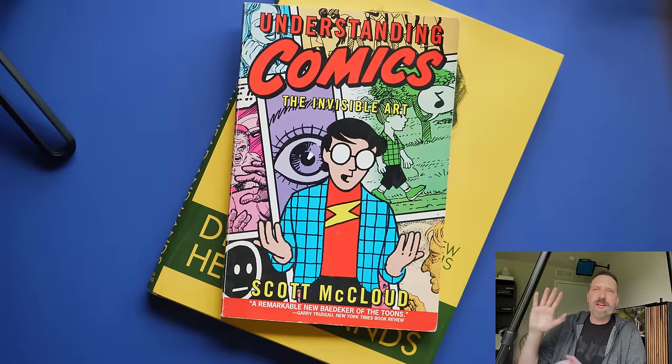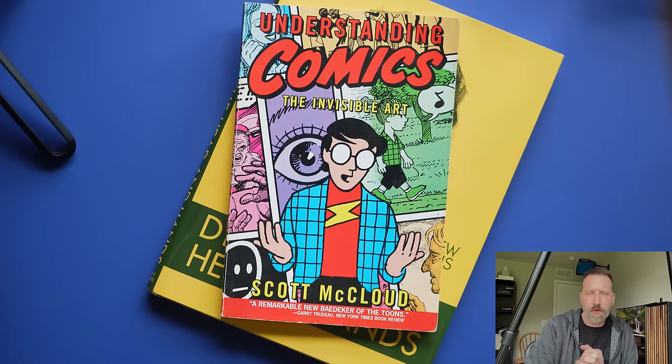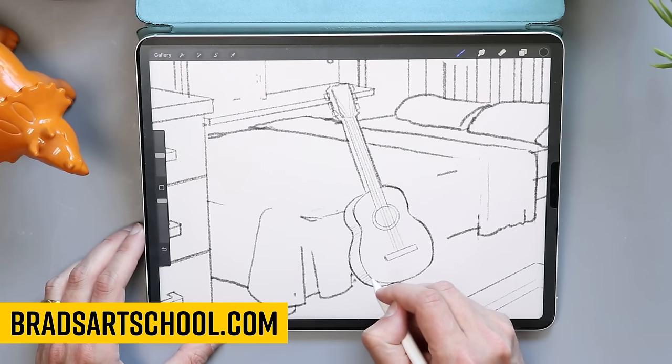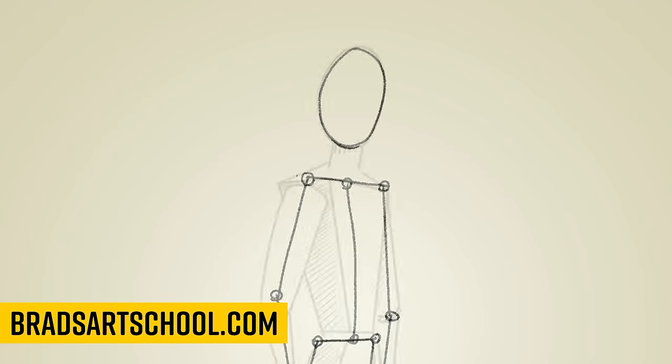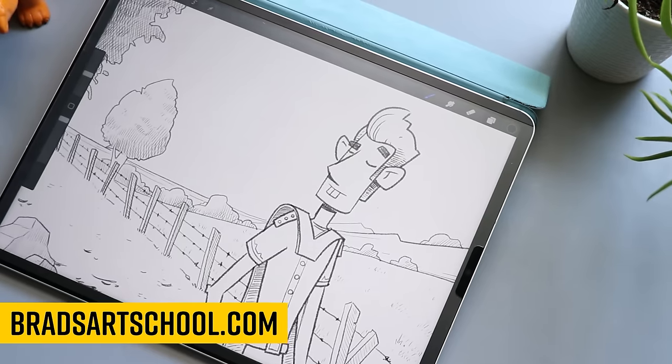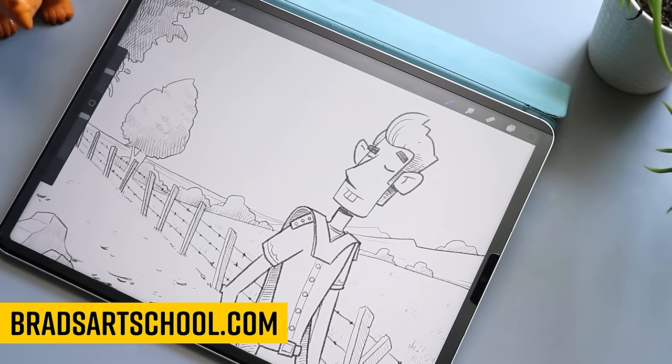But before I get to that, I want to shout out my courses over on bradsartschool.com. I've got two courses: Learn to Draw in 60 Days and Intro to Digital Art. Check those out if you're jumping into digital art or wanting to learn more about drawing.